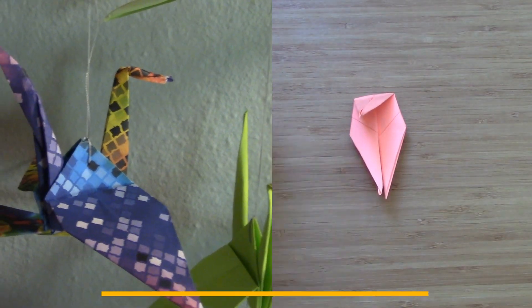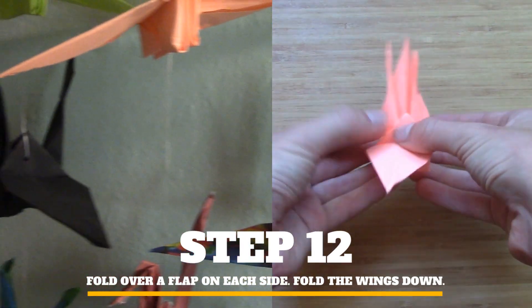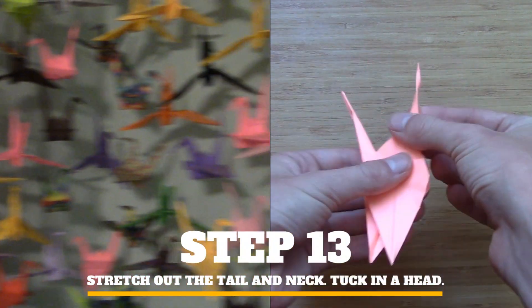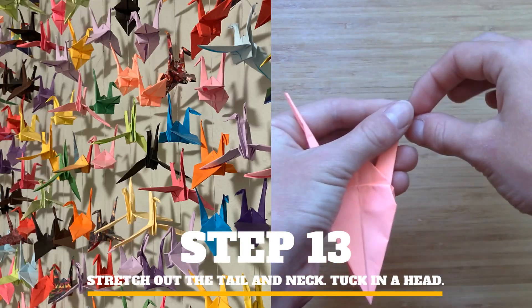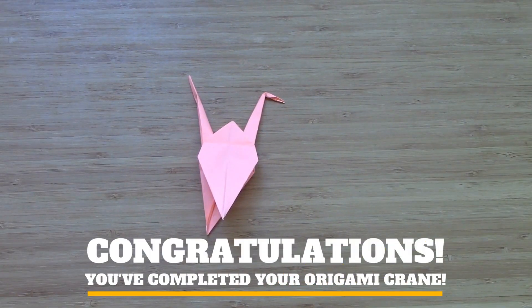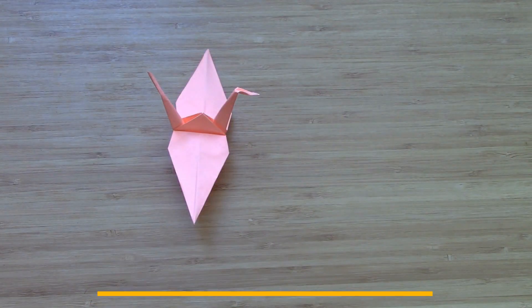I hope you decide to try something fun like this. It feels very accomplished when you're done. I hope you enjoyed learning how to fold an origami crane. Bye!